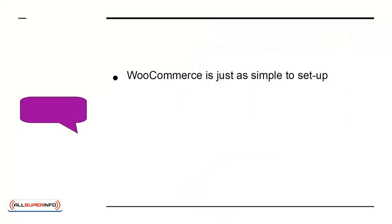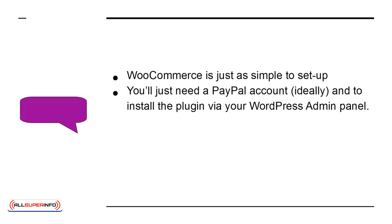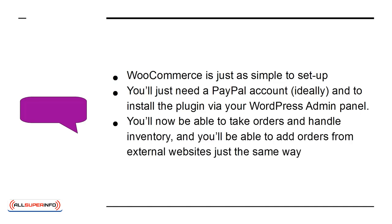WooCommerce is just as simple to set up. You'll just need a PayPal account, ideally, and to install the plugin via your WordPress admin panel. You'll now be able to take orders and handle inventory, and you'll be able to add orders from external websites just the same way.